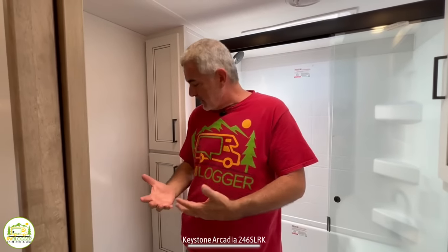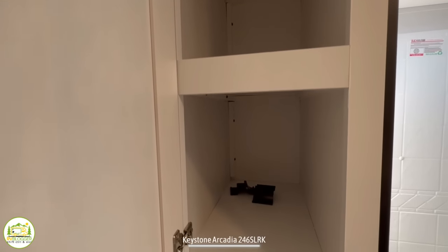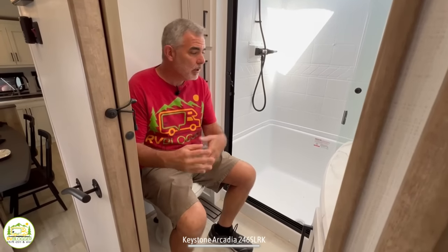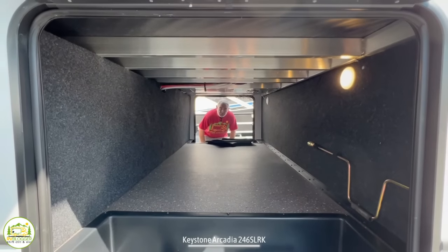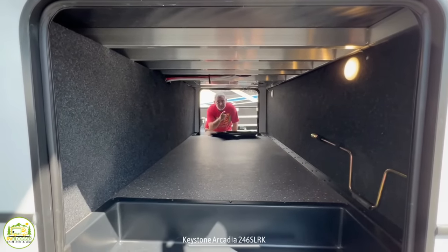Outside to the right of the shower, there is a linen closet where you can stow away all of your towels and sheets and all that good stuff. And then finally, when I'm sitting on the commode in here, even with the door closed, the bathroom is so big that it just feels nice and big in here. I'm not really going to pass the elbow test, but this is a very big bathroom. At the very front of this fifth wheel is a large pass-through storage area complete with lights.